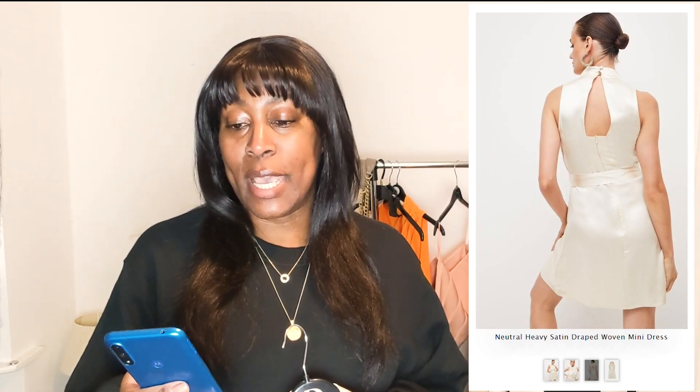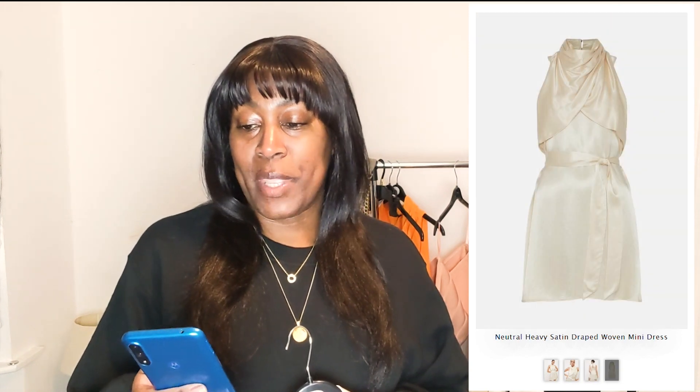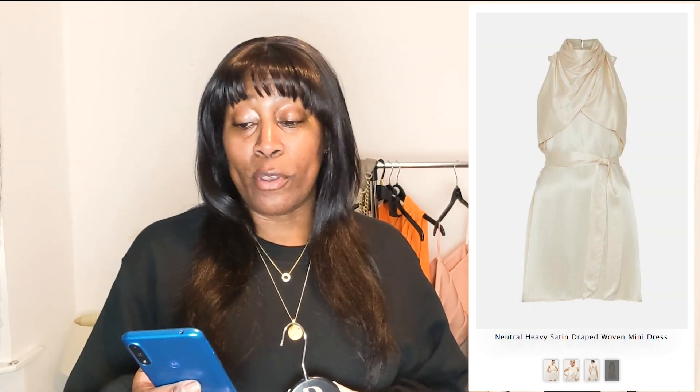The style notes on this item say: 'The summer mini dress but not as you know it. Crafted from luxe draped satin, this unique piece shows off glamorous gathers framing the bust along with a knotted waist belt and a flirty mini skirt. The liquid-like fabric makes it perfect for balmy days whilst a sultry back cutout only adds to its summer allure.' I have to say the material feels really, really nice — it's 100% viscose.